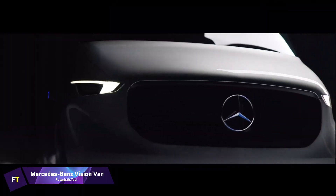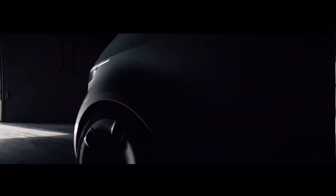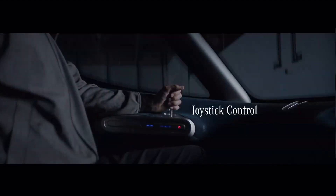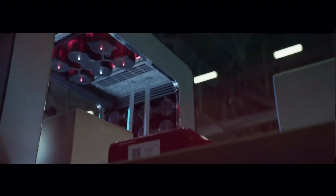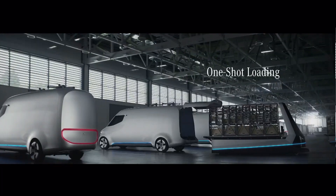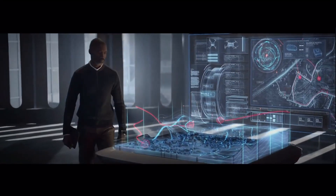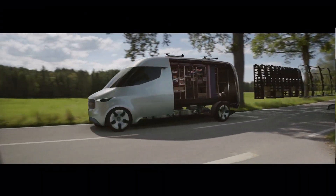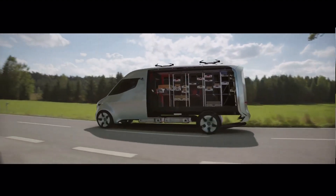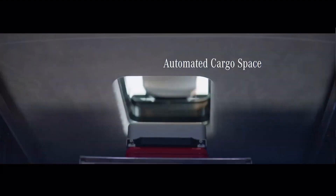Mercedes-Benz developed the futuristic Vision Van, which reimagines last-mile delivery operations by integrating multiple cutting-edge technologies. Effortless and quick air deliveries are possible thanks to the van's fully automated cargo area and drones. An electric motor system of 75 kilowatts and joystick control provide a 270-kilometer range that is smooth and emission-free, making it ideal for urban areas with vehicle restrictions. The Vision Van's intelligence system handles order picking, drone deployment, route planning, and package handling. Its design features an LED matrix for communication and a black panel radiator grille.